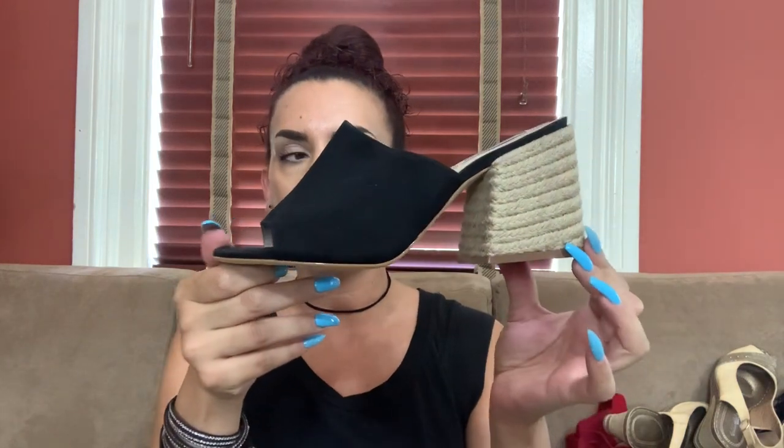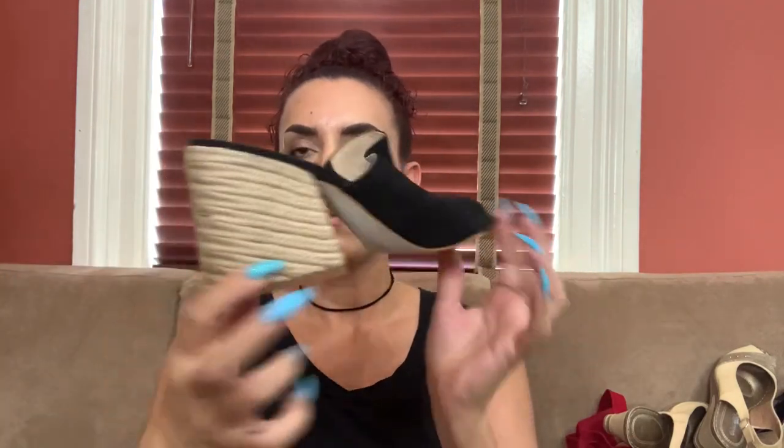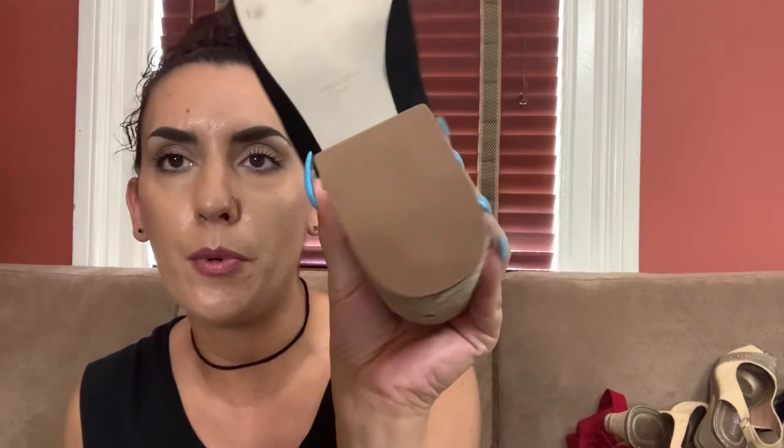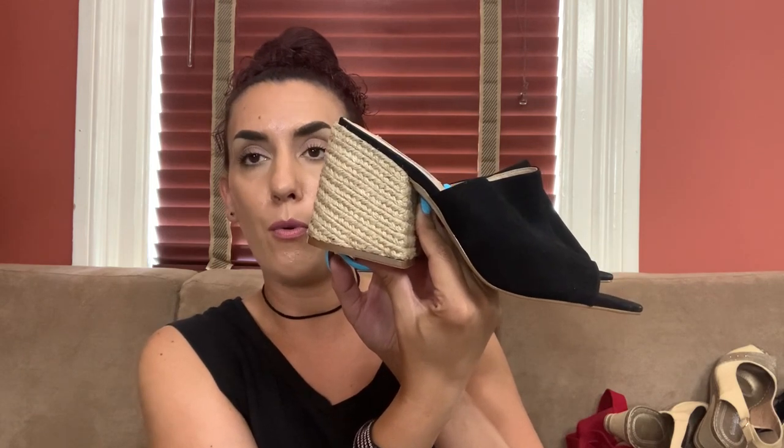These are Steve Madden — I did look at the size because I thought they were cute, but they're too big for me. Look at that espadrille block heel, really cute mule with a peep toe, size nine. They are used but not very much — the heel still looks brand new, all the ridges are still there. I can probably get 25 to 28 dollars on these, maybe toward the 28 mark, and offer them to you guys for 22.